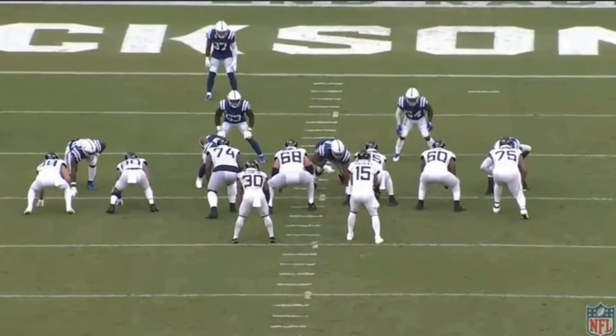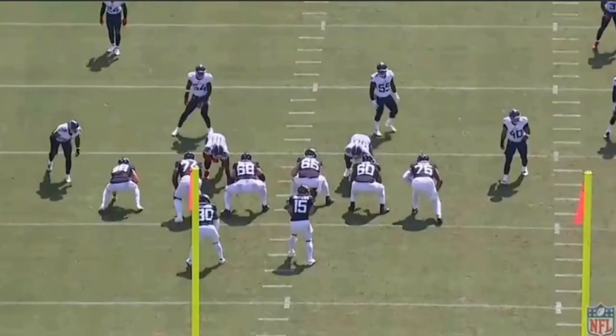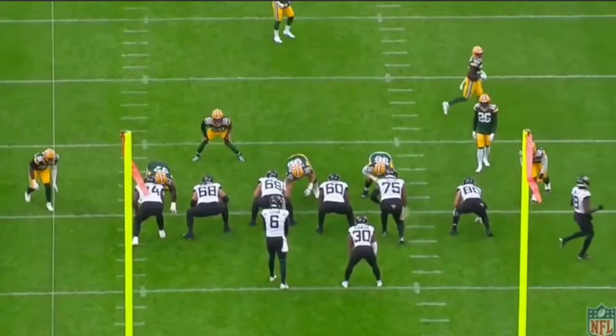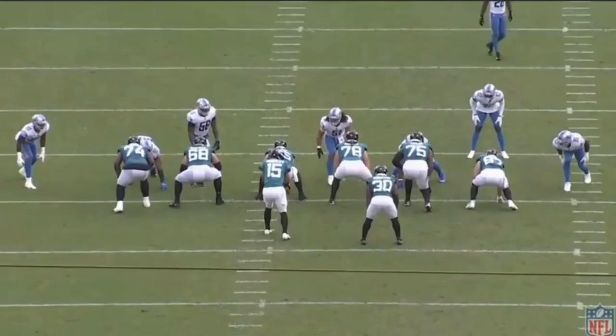The number one skill an NFL running back needs in today's passing league is the ability to pass protect. If James couldn't pass protect, the team would risk their most valuable asset — the quarterback — to potential injury. Fortunately, James isn't afraid to get squared and stick his face into a blitzing linebacker's chest. That's what most backs struggle with coming out of college, so in his rookie year, the fact that he's so effective at pass protection is really impressive.